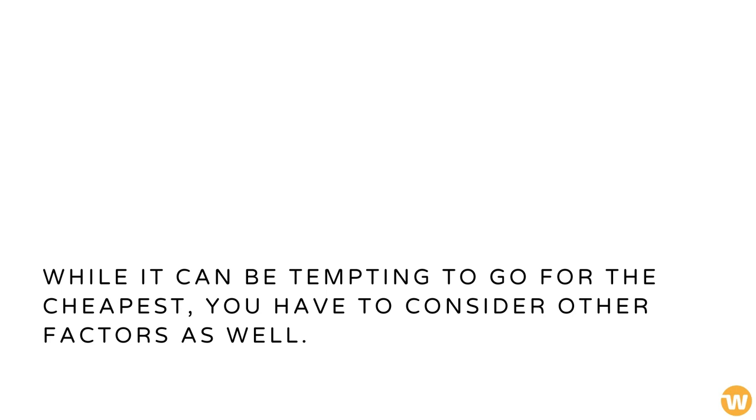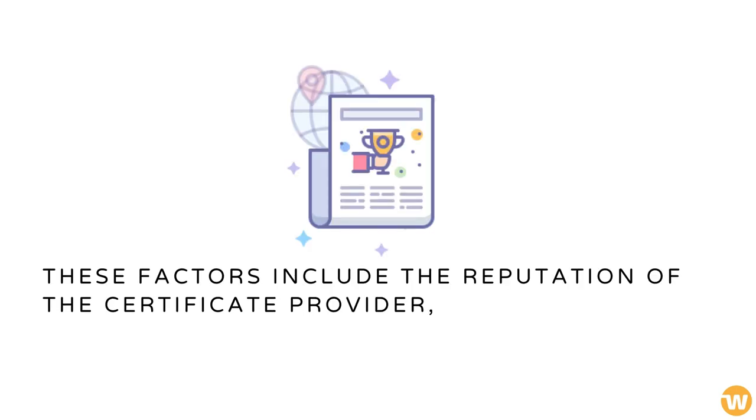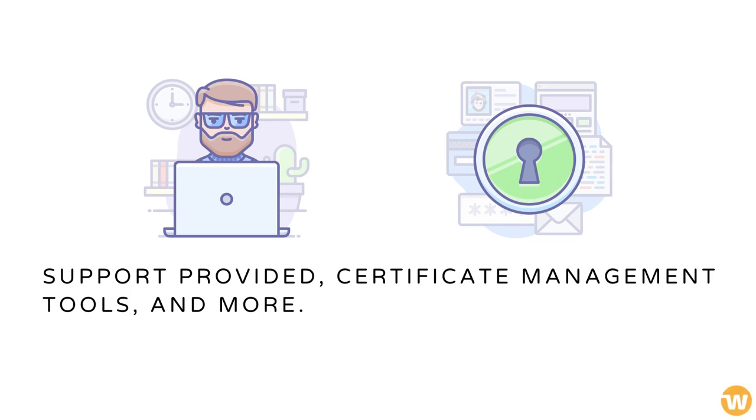While it can be tempting to go for the cheapest, you have to consider other factors as well. These factors include the reputation of the certificate provider, support provided, certificate management tools, and more.